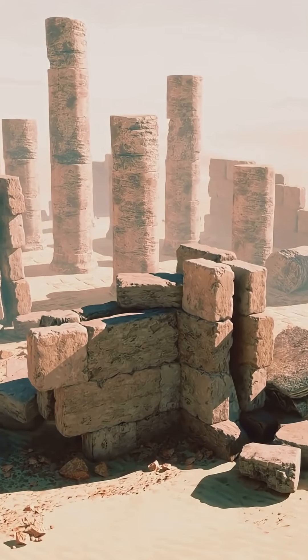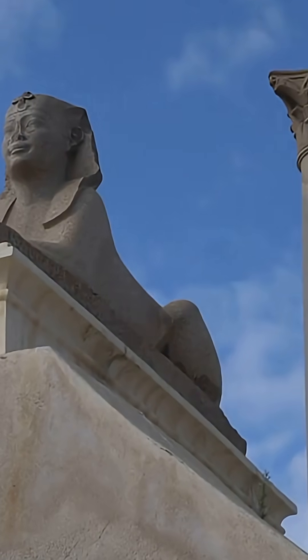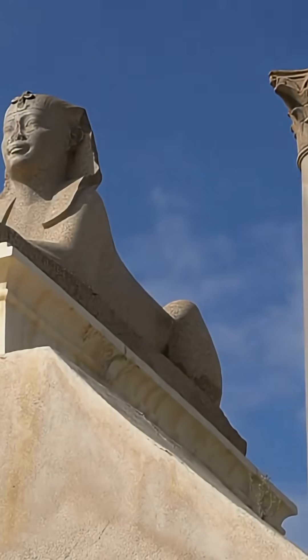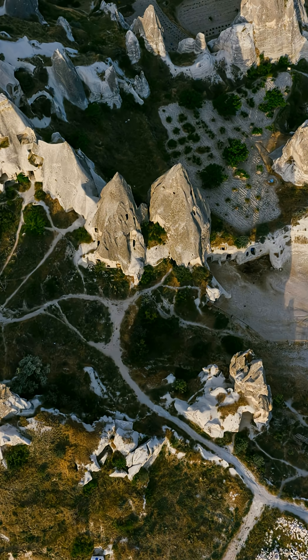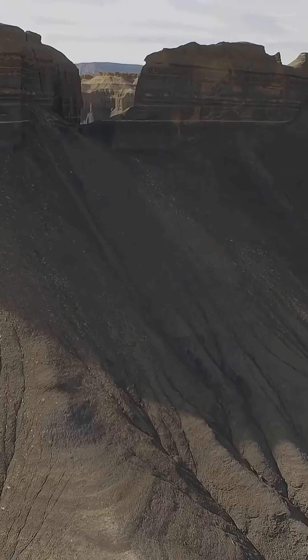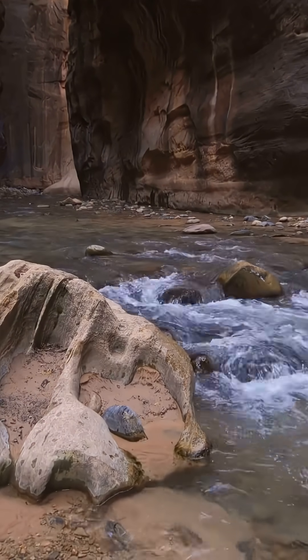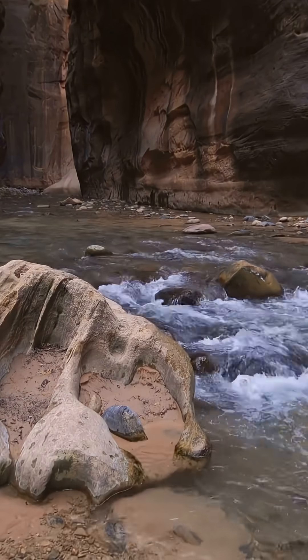The Egyptians repaired the Sphinx many times across thousands of years. You do not repair a brand new monument like that, especially not so soon after building it. The enclosure also sits lower than the surrounding plateau — it forms a natural basin. If you expose a carved basin during a wet climate, water collects and eats into the walls exactly as we see today.